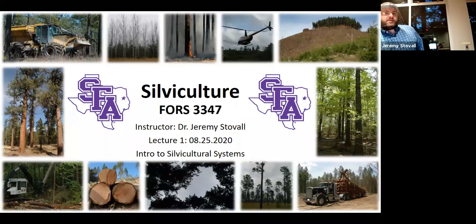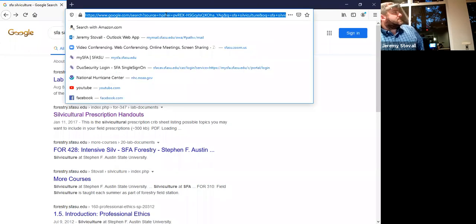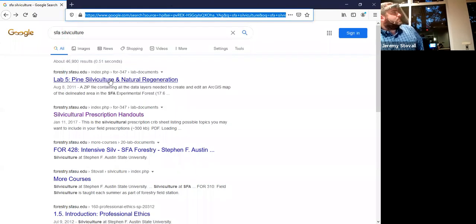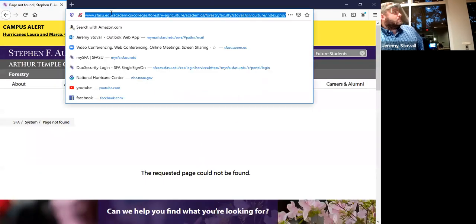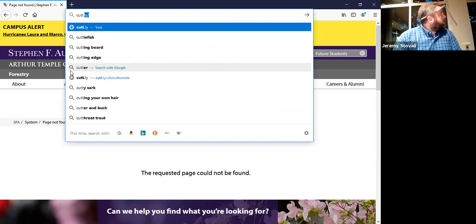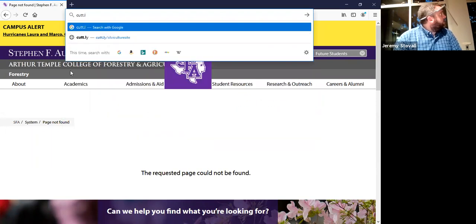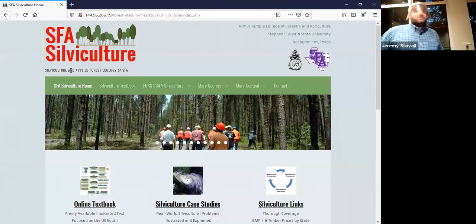I already emailed you all the syllabus yesterday. Everything's going to be up on the website like normal, but the problem is they broke the websites a couple weeks ago, so you can't get to them by Google anymore. I may email you all the links, but if you go to cutwith2ts.ly forward slash Silverculture site, that'll get you to it. It's all still up, you just can't find it from Google anymore.